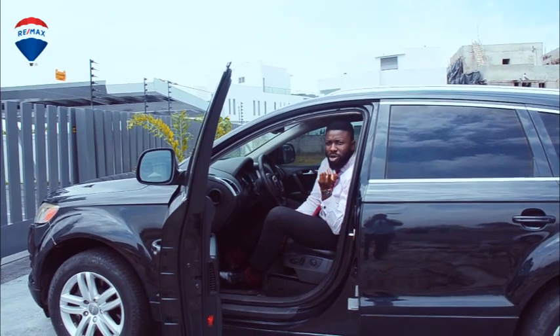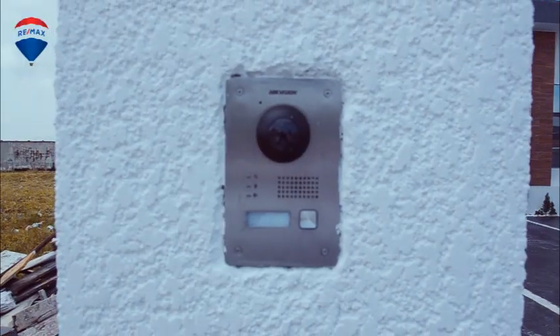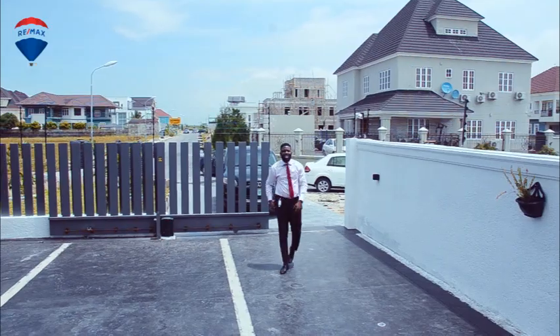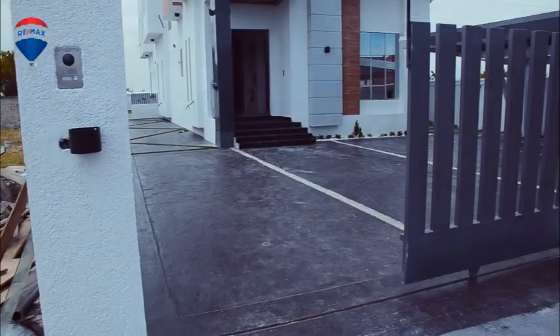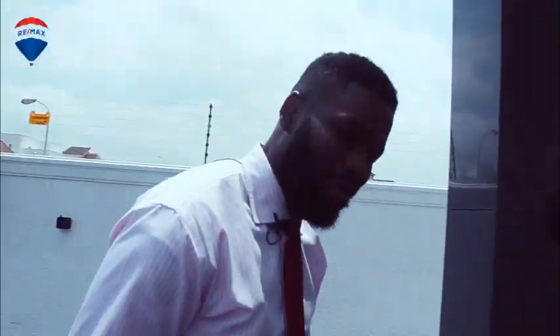We're here, guys! If you don't mind, you can come with me and see for yourself what I'm talking about. So we're here at this beautiful place in Pinnock Beach Estate. Like I said, it's a five-bedroom fully detached house. It's got a swimming pool with a water fountain, a fully fitted kitchen — actually two fully fitted kitchens. The bedrooms are just astonishing.